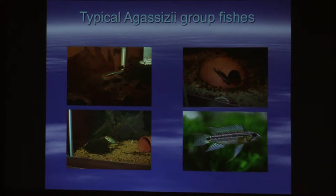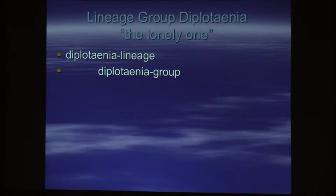The last group of fish is Diplotaenia, and there's only one species. It's a fish that I've never kept, so I have no photo of it.